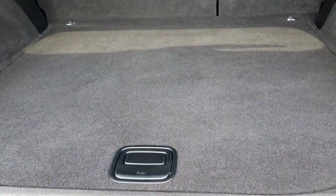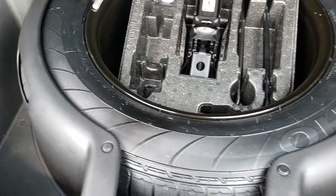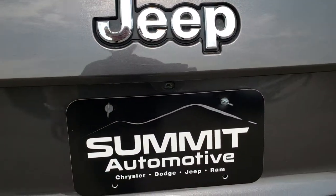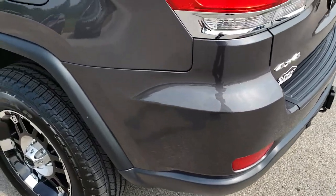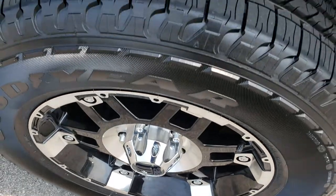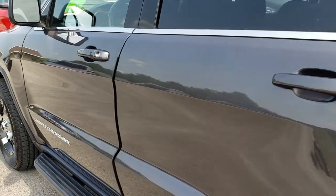The back storage area is in really nice condition as well, and underneath here is your spare tire. There are a couple of little storage compartments as well, and those seats fold down nice and flat. It's a manual shut gate, and it has the backup camera right there.